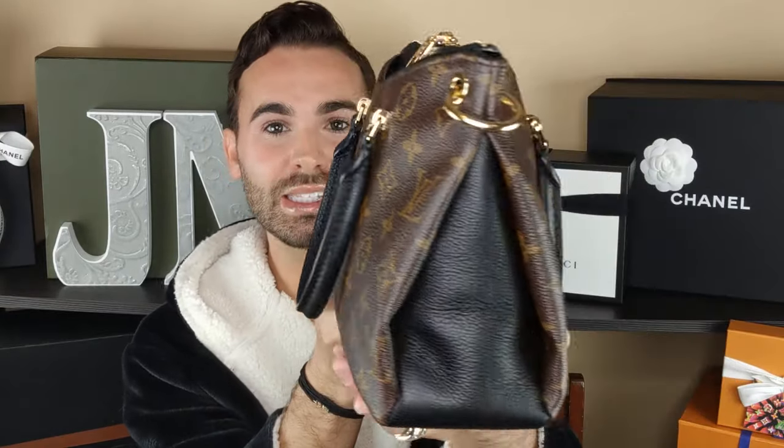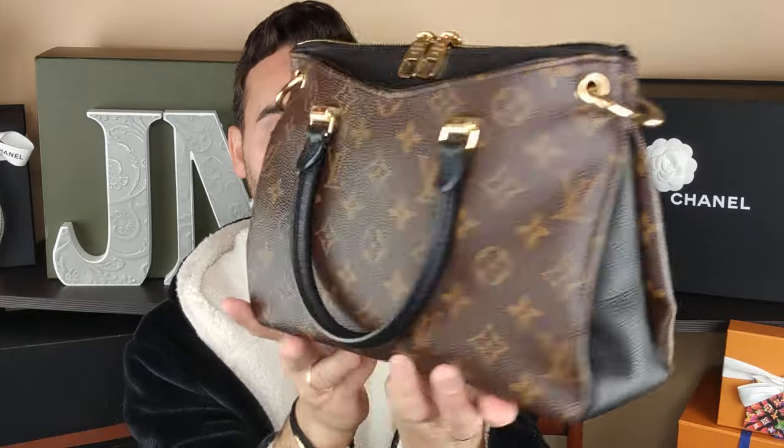This is so freaking amazing, I am obsessed. I am so glad I got this bag. It is like the perfect size, shape, style, and function for everything I love in a bag, especially crossbody. I love this bag. I wish they would come out with it in Empreinte — oh my gosh, just murder me, I would buy that in a heartbeat.